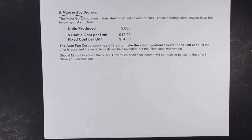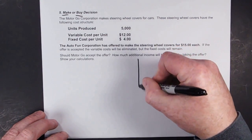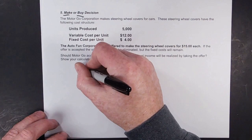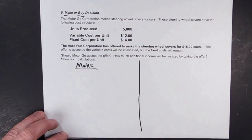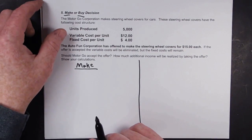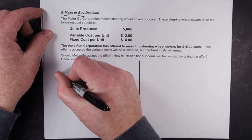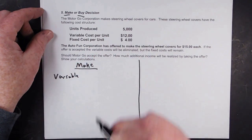Make or buy decisions are whether you want to make something yourself or buy it from someone else. Basically what we're going to do is compare how much it costs to make something with what it costs to buy. On the make side, we're going to take our variable costs.